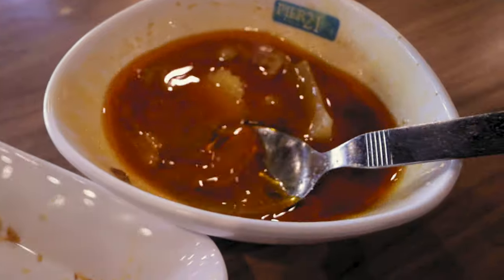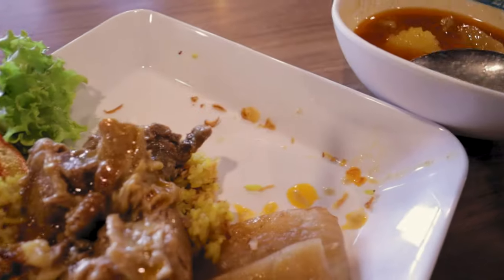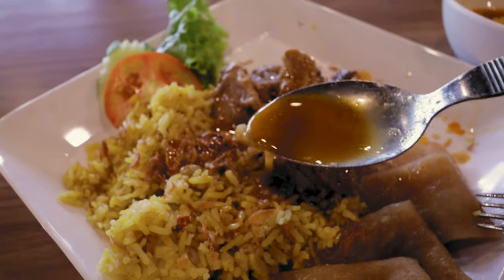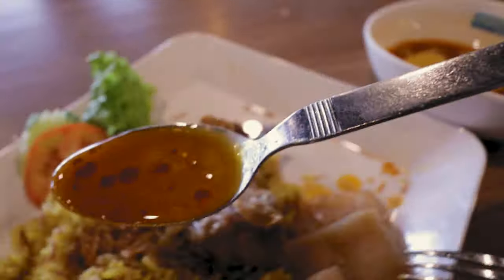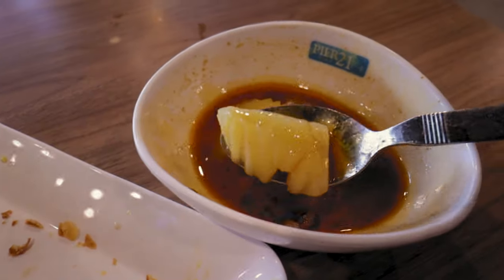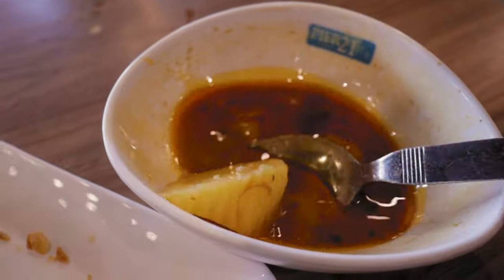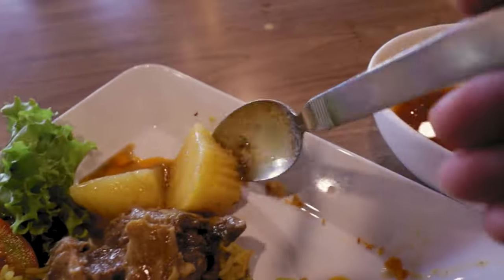Bathe it in some of that sauce, but not too much — remember you want to keep some for the roti. I'm so excited to eat this again, even after eating all that food. Those potatoes on there too — and I'll show you what I like to do with them. You might think I'm weird. We'll save some sauce to dip the roti into.